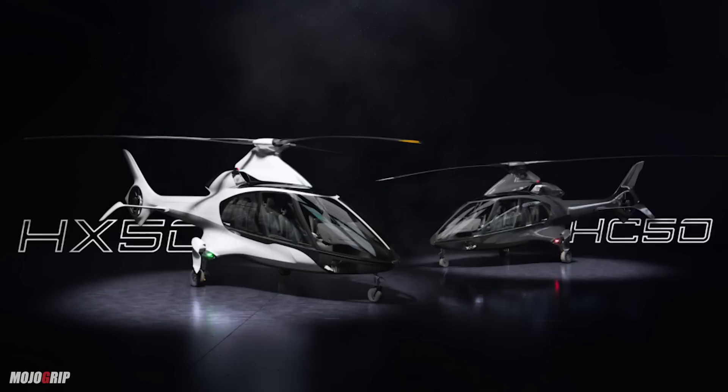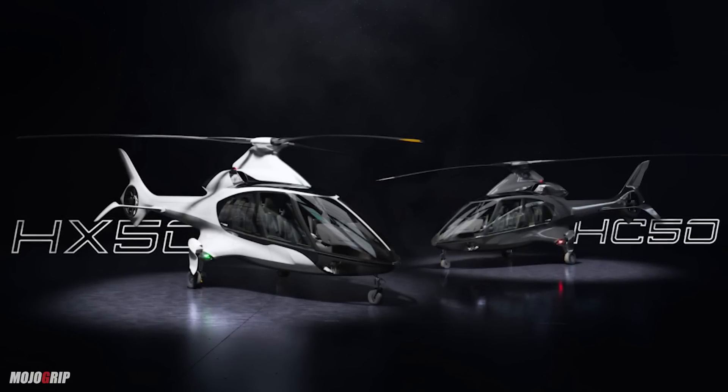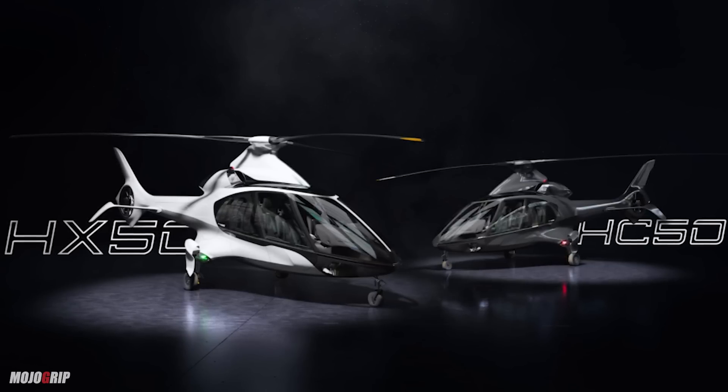Hills is currently building two models of helicopters: the HX-50, which is the one we're going to talk about in this video, and the HC-50, which is the certified version. So they have the experimental version, which they're using to bring this product to the market.